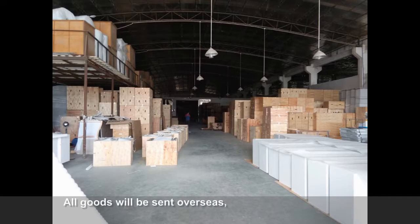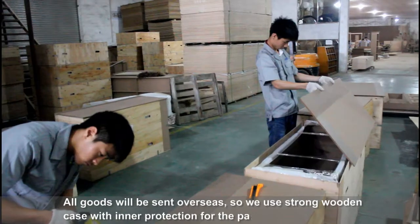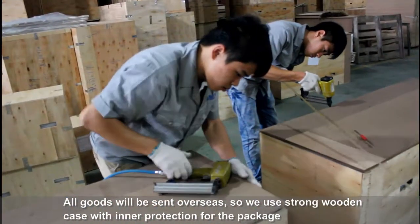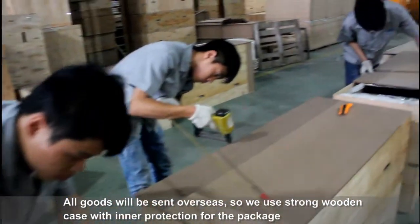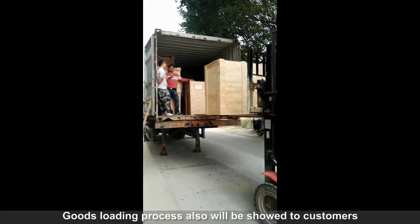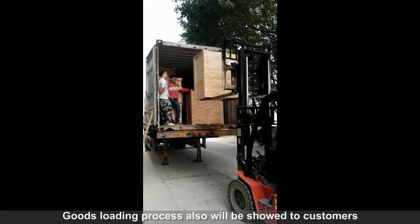All goods will be sent overseas, so we will use strong wooden cases with inner protection for packaging. The goods loading process will also be shown to our customers.